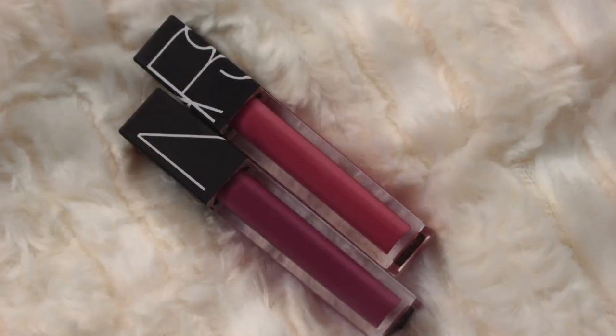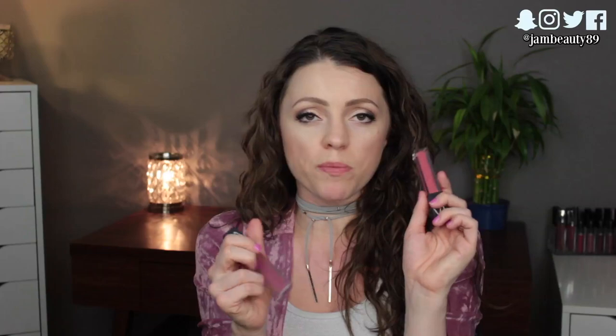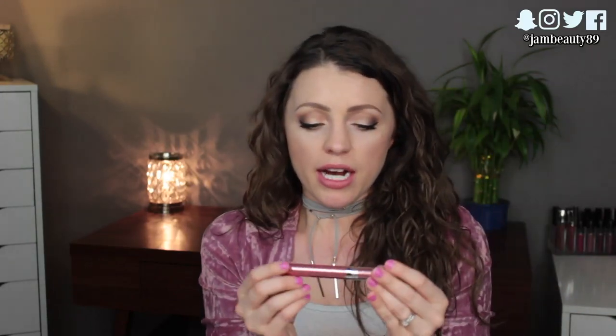I brought two NARS Velvet Lip Glides — I only meant to bring one but both snuck in. I have 'Bound,' which is a similar tone to what I'm wearing, and 'Playpen,' which is more peachy. These have such a comfortable, almost whipped formula that you don't even need a liner. They just make your lips look healthy and pretty, and I've really fallen in love with them.